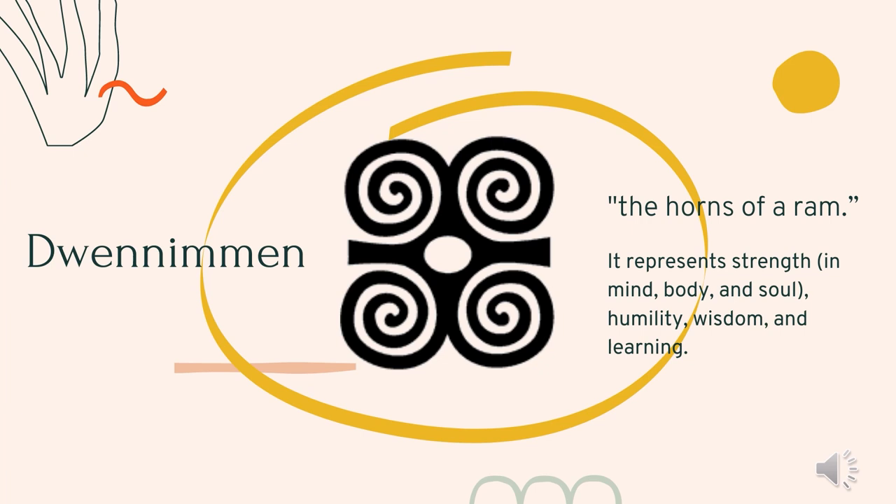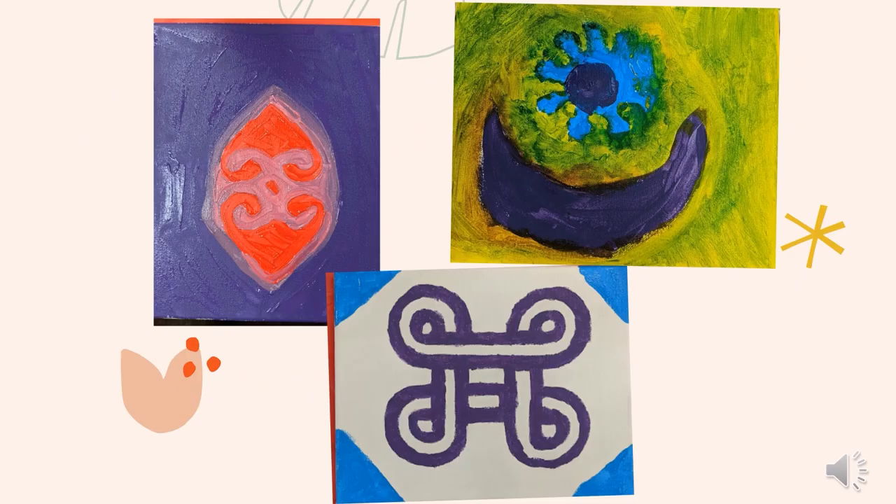Dwenemen means the horns of a ram. It represents strength in mind, body, and soul, but also humility, wisdom, and learning. This is used in the logo for the University of Ghana to show that it's important to have strength in yourself, but also to be humble.